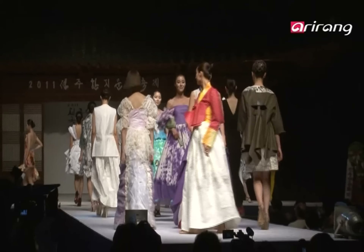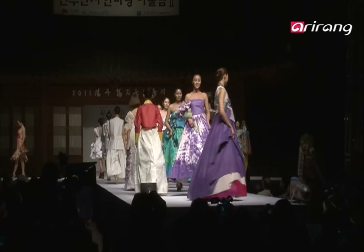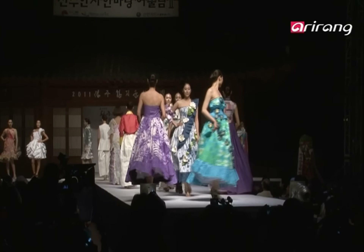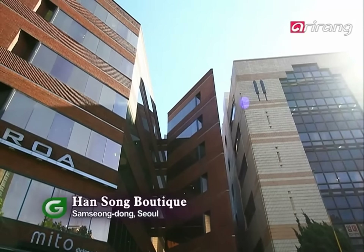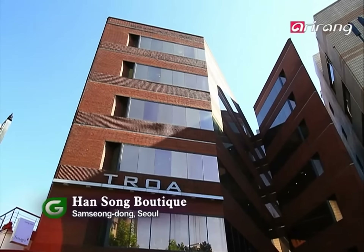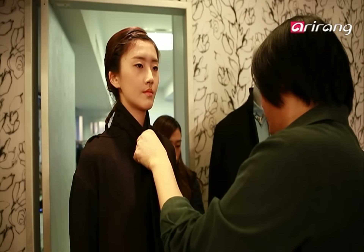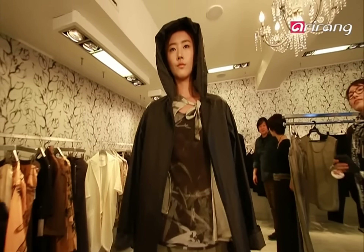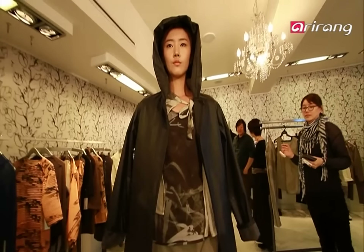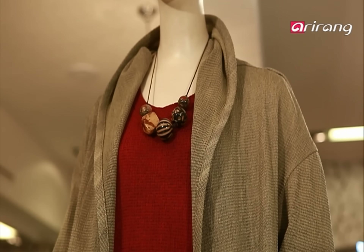Given recent reactions, hanji could just well be the next hot material in fashion. For eight years, Hansong has designed clothes with hanji. His latest collection showcases 36 hanji creations. He may be using a traditional material, but Han's clothes are far from traditional — they're hip and contemporary and fit for today's younger tastes.